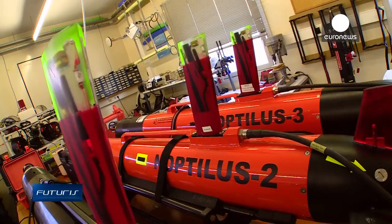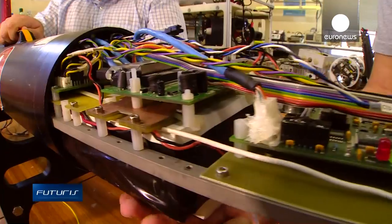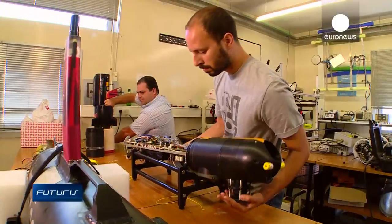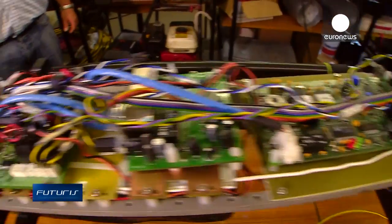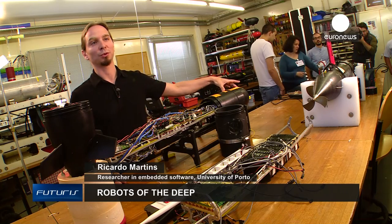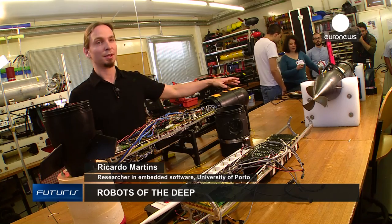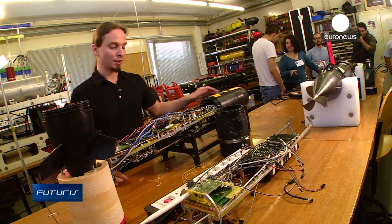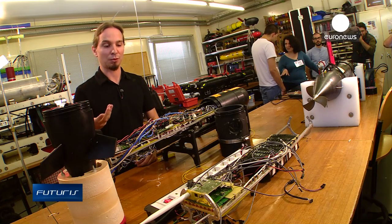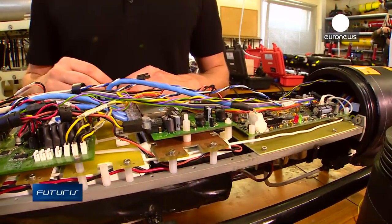Their waterproof casing allows the submarines to dive to depths of up to 100 metres. Depending on the mission, they can be configured differently to collect, record and transmit various types of data. Along with the acoustic modem that allows the submarine to communicate underwater, it has environmental sensors, a computer system that allows it to navigate underwater, batteries that keep it going for eight hours, and modules for radio and satellite communication.